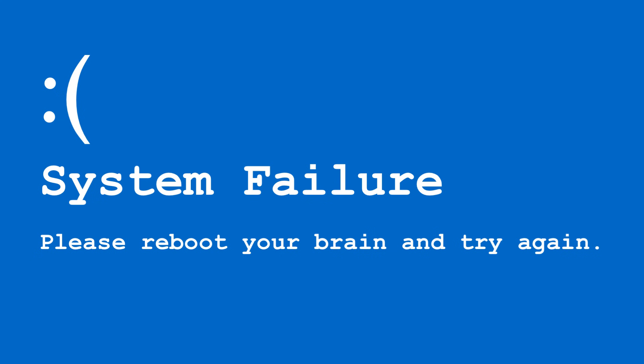You ever notice how your inner voice sounds way smarter just before an interview starts? And then when the questions start coming, your mind goes completely blank. Let's make sure that doesn't happen.